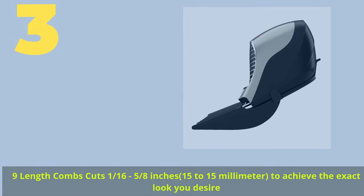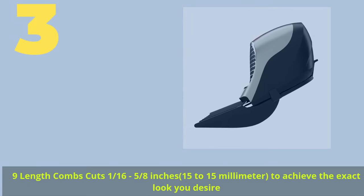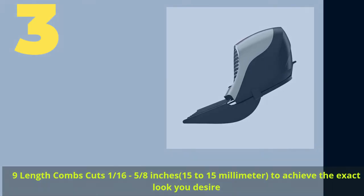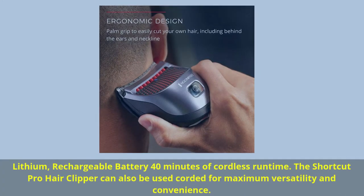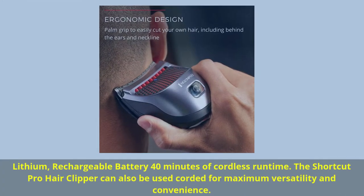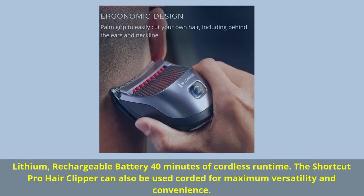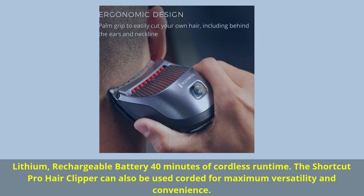Number 3: Nine-length combs cut from 1/16th inch to 5/8 inches, 1.5 to 15 millimeters, to achieve the exact look you desire. Lithium rechargeable battery with 40 minutes of cordless run time. The Shortcut Pro hair clipper can also be used corded for maximum versatility and convenience.